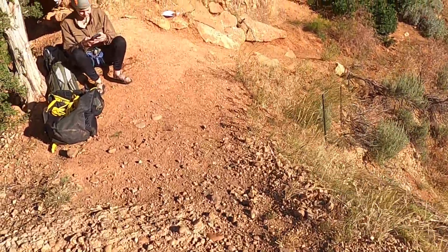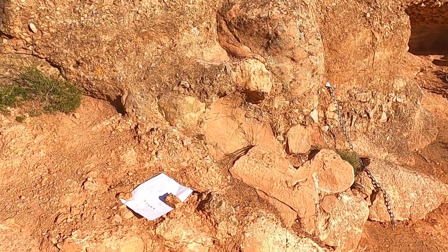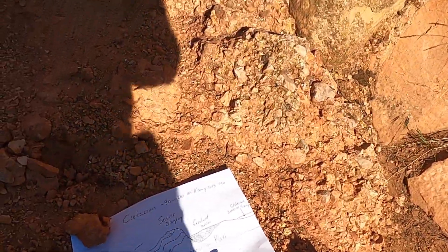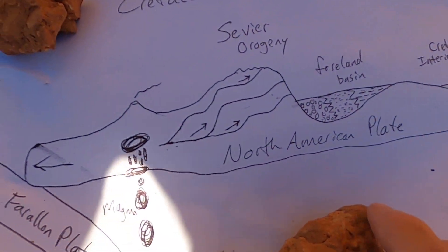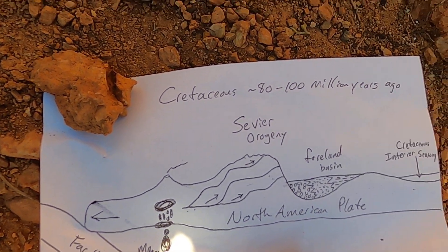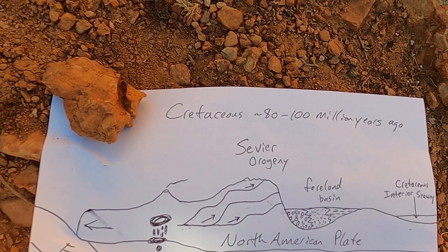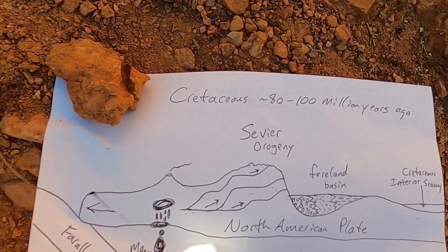Let's take a quick regional look at what was going on here. These rocks come from the Cretaceous period — we're looking at a period from about 80 to 100 million years ago.